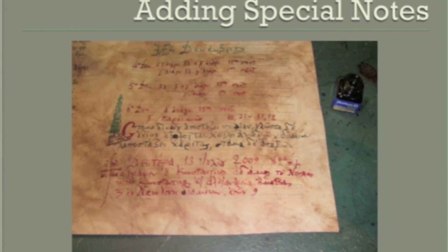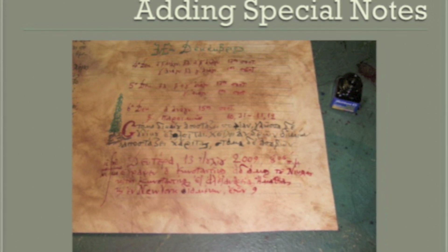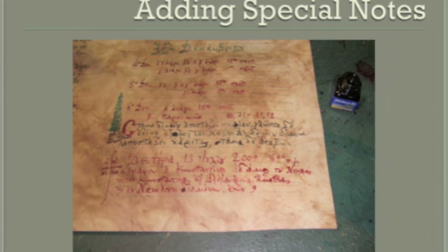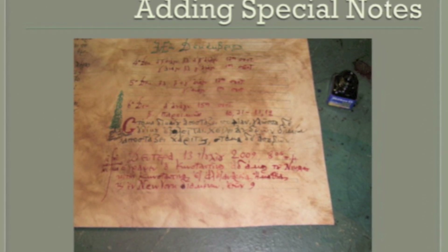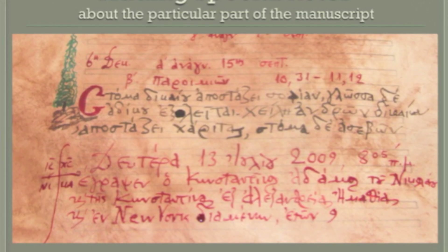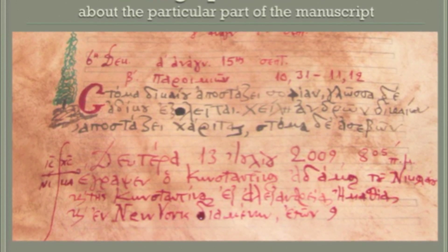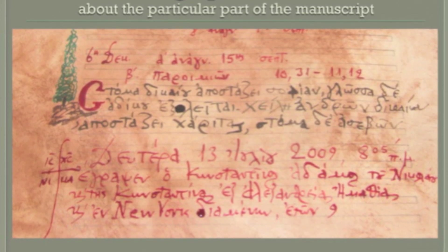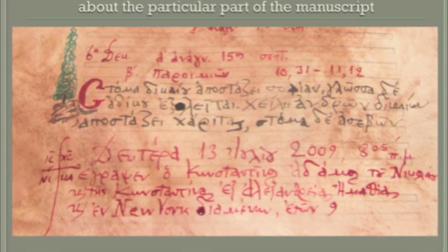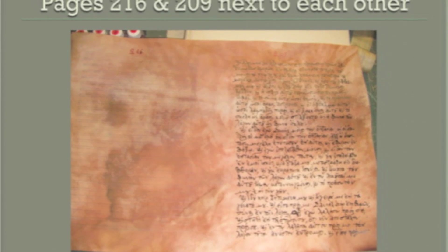Not to brag or anything, but I actually wrote on this. And in red letters it says: 'Meet Constantine Adamu, the son of Nicholas and Tina. I have written this on the 13th of July, 2009, 8:05 in the morning, from America.' On this, we don't write page next to the other page, because when we bind it, pages go page by page by page.